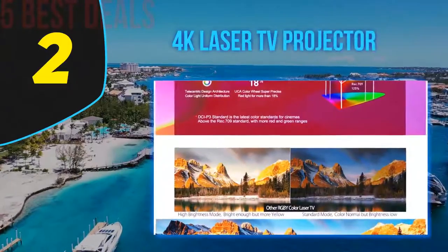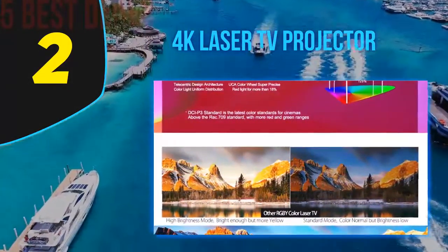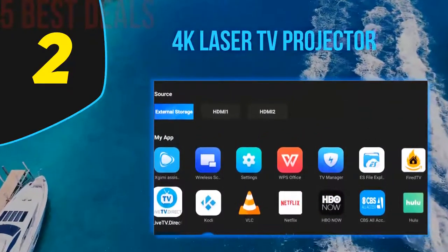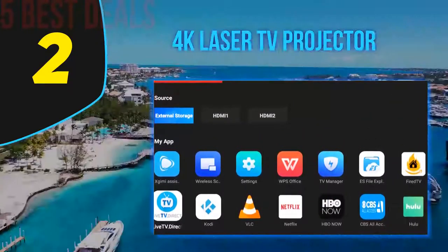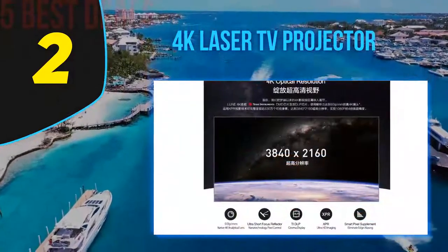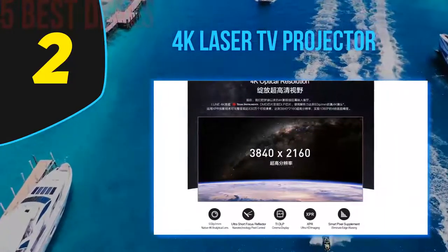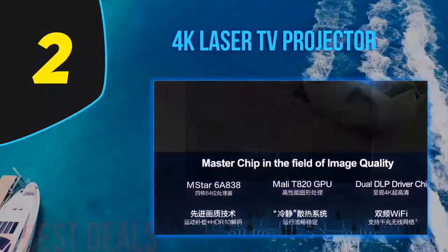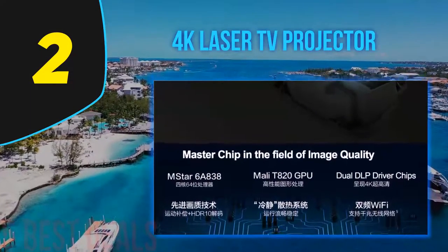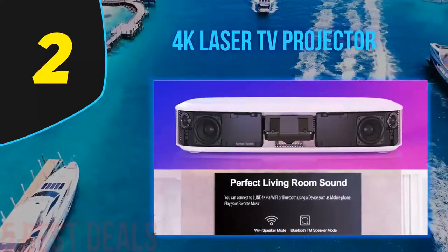Number two on this list is the 4K Laser TV projector. How big an image you get depends on how close you set this projector to the wall. A 5-inch distance gives you an 80-inch image, and a 10-inch distance can give you up to 100 inches of viewing pleasure. With 4K HDTV capability, you will be looking at your movies in 3840 by 2160p quality.